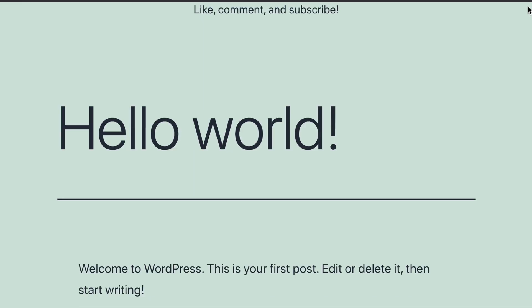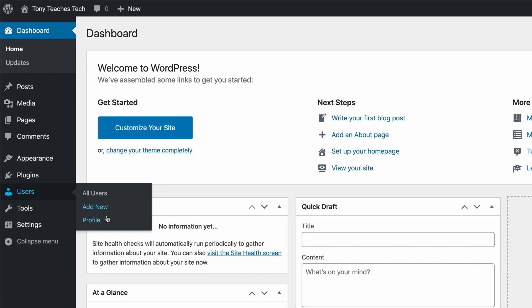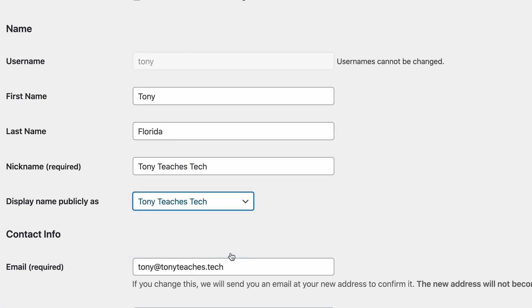Number five: pick your public display name. By default, WordPress will display your username as the author of your blog posts. This is okay in some cases, but most people will probably want to change this. From the WordPress admin dashboard, go to Users, Profile, and fill out the name section. In doing so, you'll have the option of choosing a customized display name.